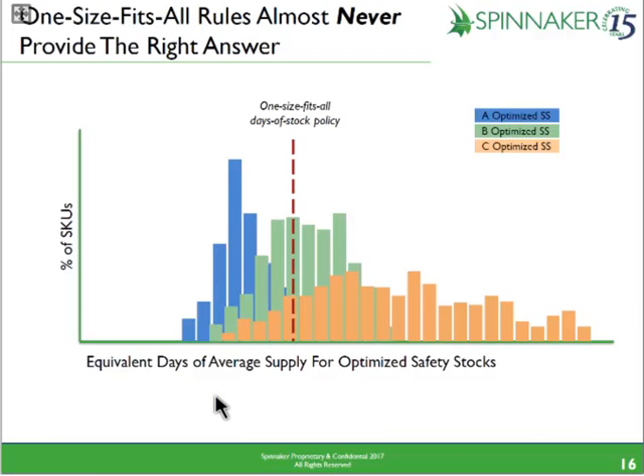One of the things we consistently find — and we'll show you with live data — is that a one-size-fits-all rule, like four weeks of stock, fits almost none of the products individually. For A products it tends to overstock them, and for C products it tends to lowball by quite a bit how much inventory is needed to provide service. So you have the inventory but you don't get the service.